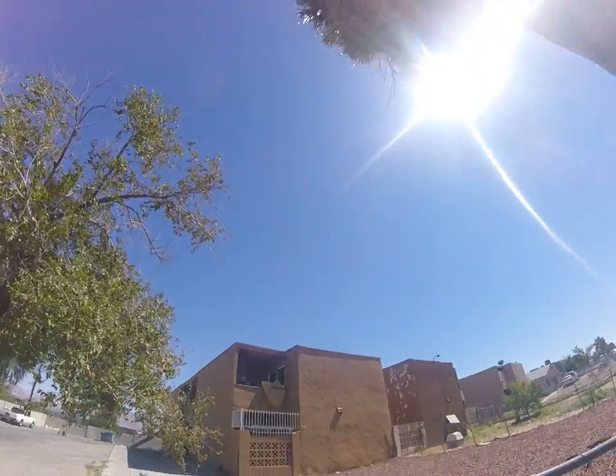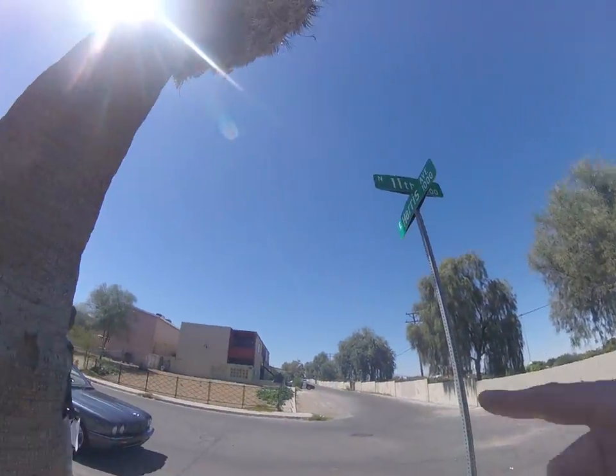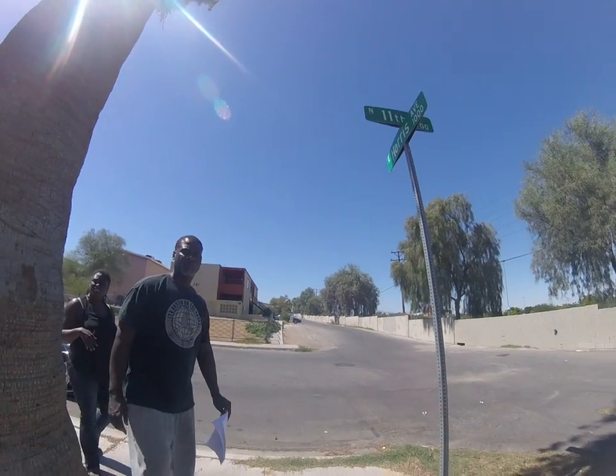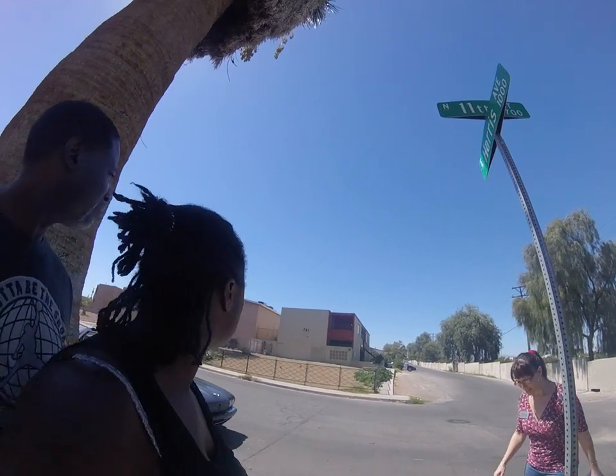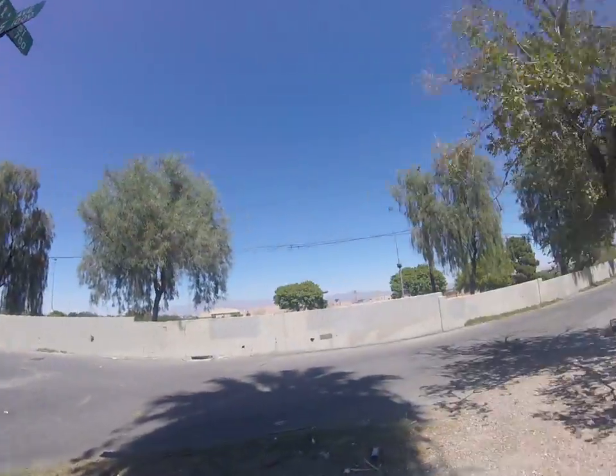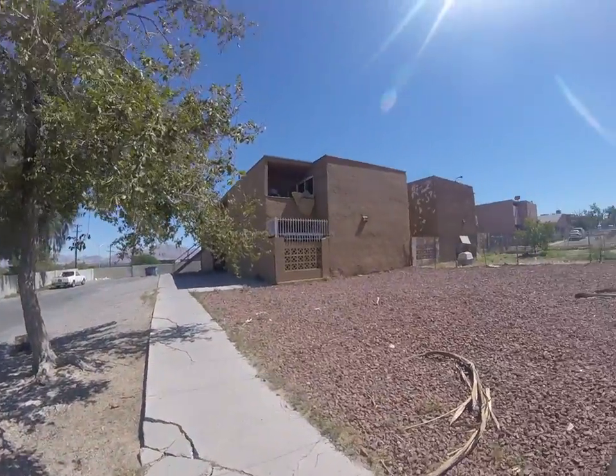We're at 740 11th Street and we had one of our clients buy that one. We actually have a client that's doing the same thing you're doing and he lives right there at 741. He'll give you all the ins and outs.